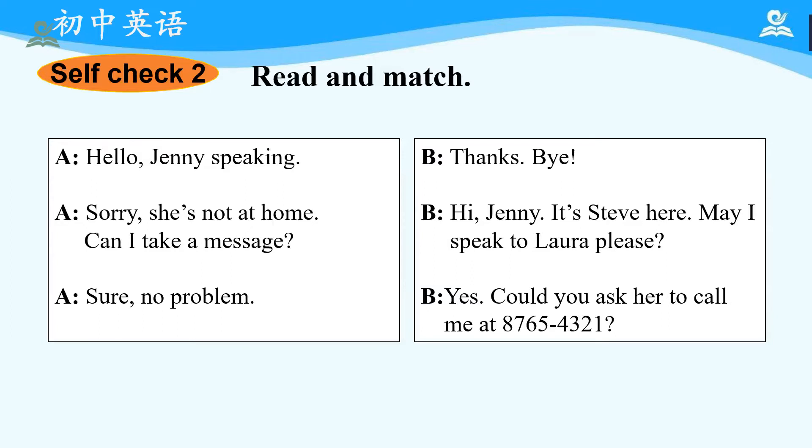Now, boys and girls, please finish the exercises in Self-Check 2 on your textbook. Please read and match. Okay, now let's read the sentences and check the answers. Hello, Jenny speaking. Hi, Jenny. It's Steve here. May I speak to Laura, please? Sorry, she's not at home. Can I take a message? Yes. Could you ask her to call me at 8-7-6-5-4-3-2-1? Sure, no problem. Thanks. Bye.